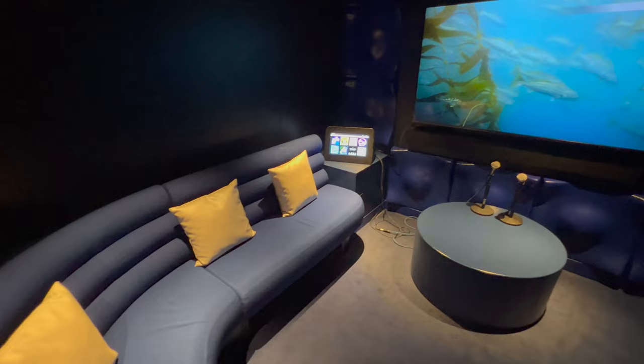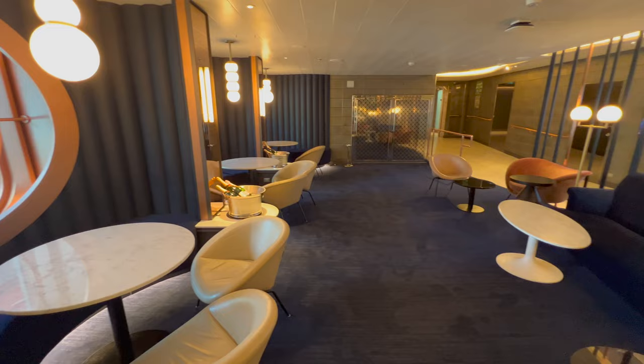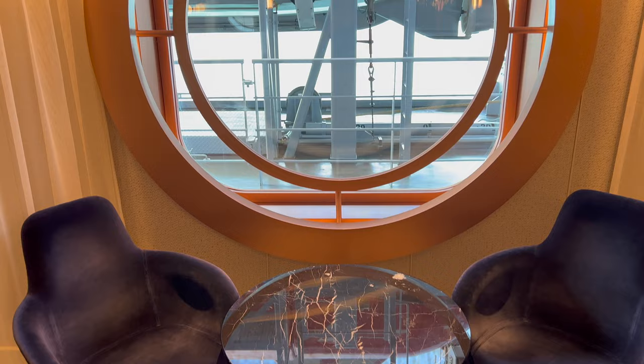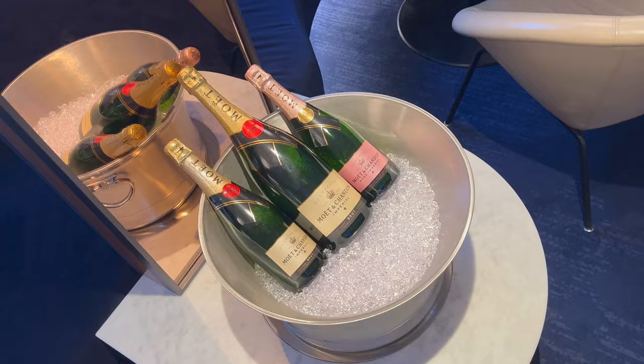Directly beside karaoke you'll find Sip — in my opinion one of the nicest bars on board. I'd use this bar to relax with a cocktail after dinner, but one of its other main uses is afternoon tea. Afternoon tea doesn't come included with your cruise fare; at the time of recording it was $19 US per person without fizz, or $35 US per person including fizz.